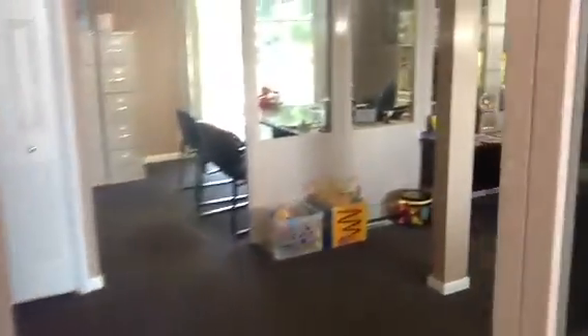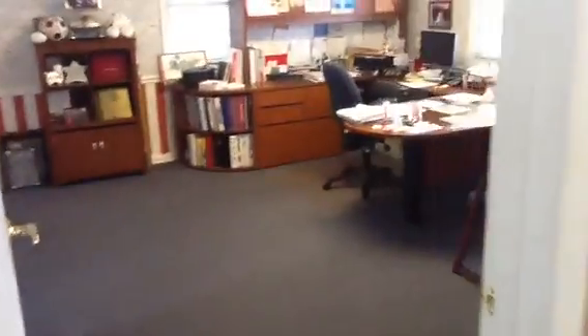Here we are inside the State Farm office here. This is one of the main offices here. Closets. Passed through to another office slash conference room. Sliders out onto the deck and pond.